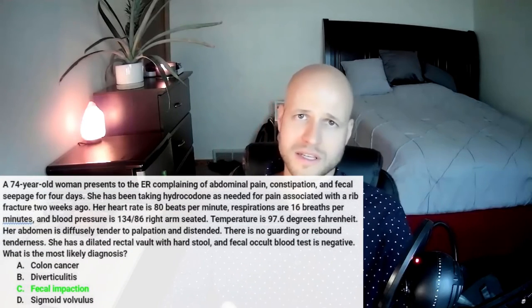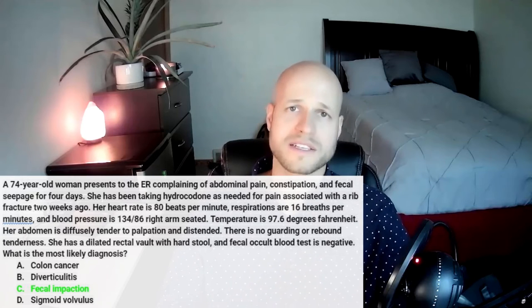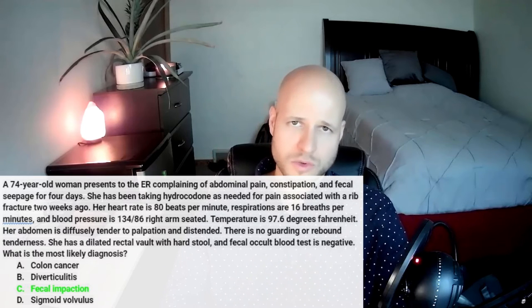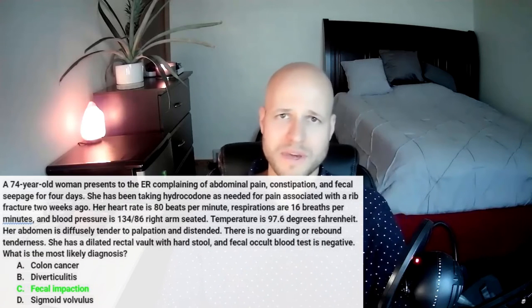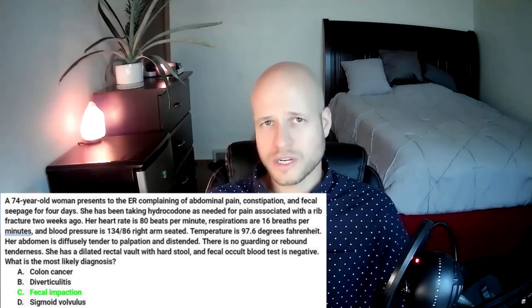So we read the last two sentences and the answer choices, and we see that this patient has a dilated rectal vault with hard stool and her fecal occult blood test is negative. To me, this eliminates choices A and B right off the bat. When they're painting a picture of colon cancer or diverticulitis, usually the occult blood test will be positive. So right away I'm already suspecting it's going to be C or D. Reading the last sentence — the actual question — it's asking which one is the most likely.